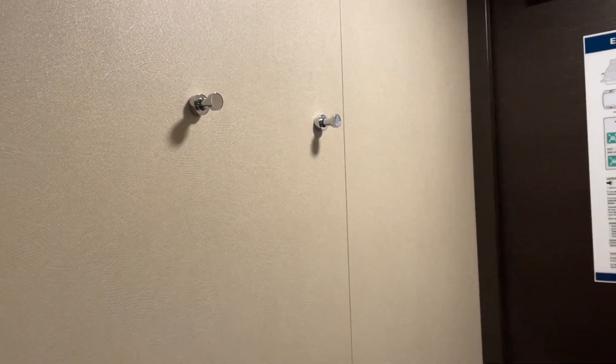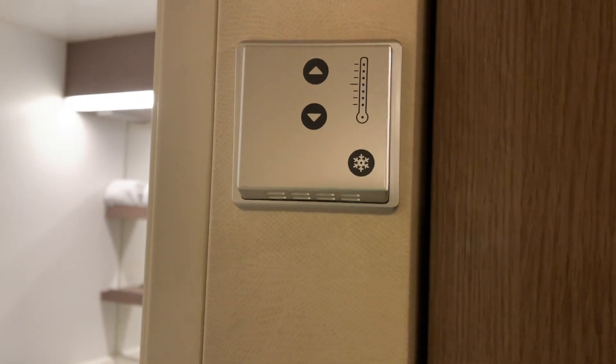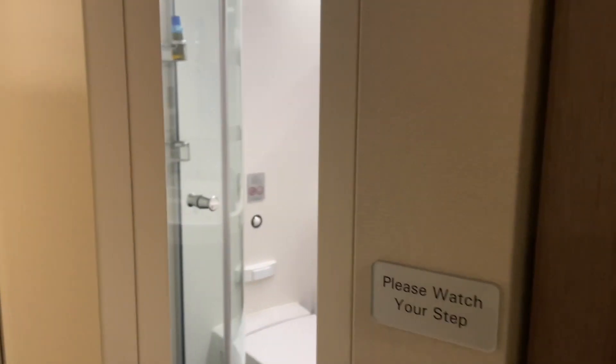There are a couple of hooks over here that you can use to hang your jacket and other belongings, plus a trash can. Here you have a thermostat — you can adjust it by hitting the up and down arrows — and your light switch. There's also a full-length mirror, so as you're getting ready for a formal night or any other dinner on board, you can check yourself out.